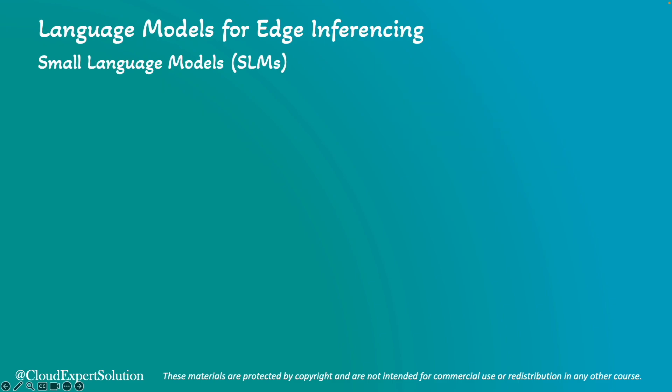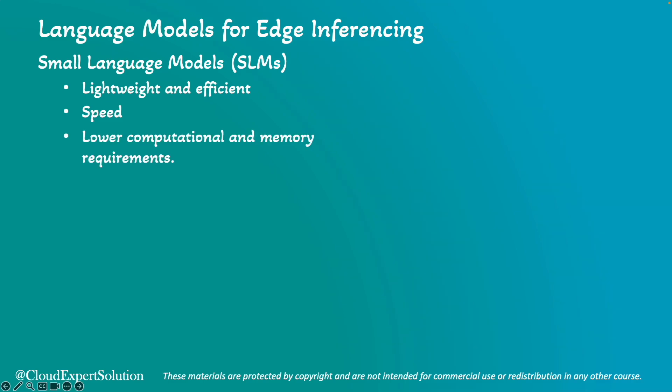Next, we'll review the language models we can use for edge inferencing, comparing small language models with large language models. Small language models are efficient for edge inferencing because they are lightweight and require less computational power and memory. They are faster in terms of inferencing due to their smaller sizes, making them good for simpler tasks and resource-constrained environments.